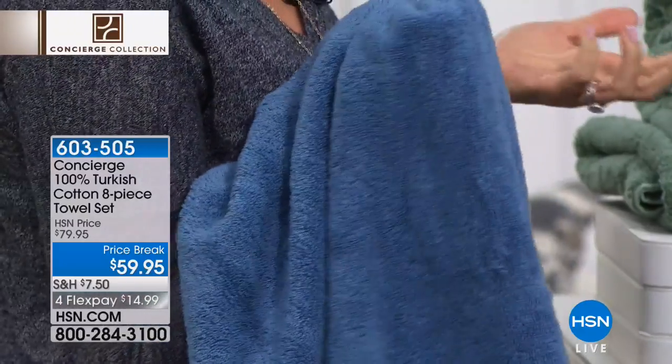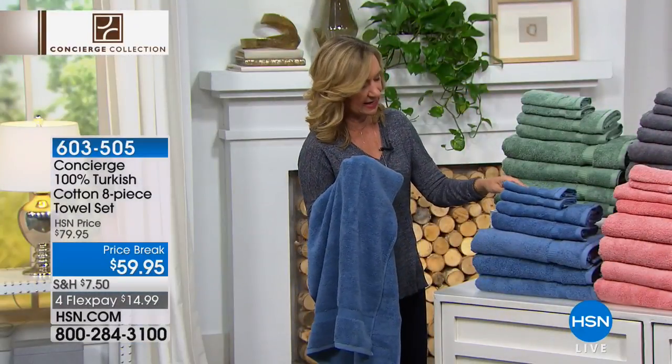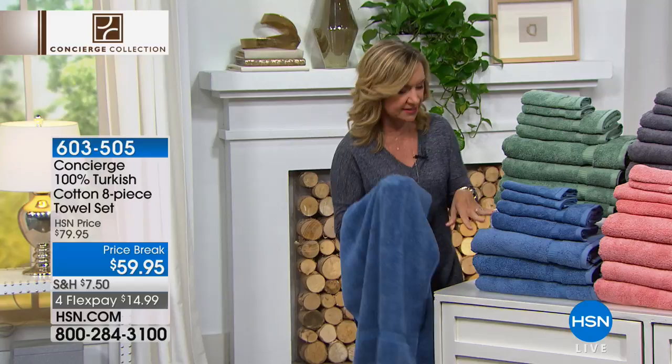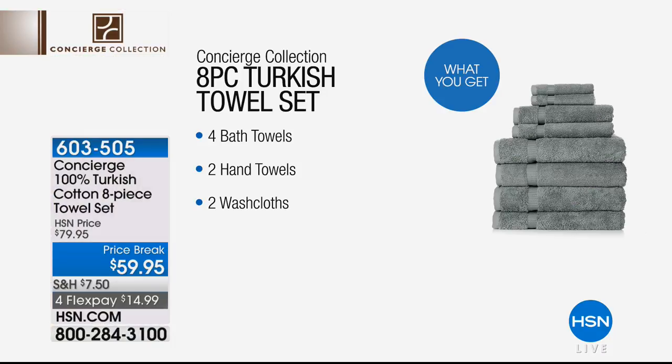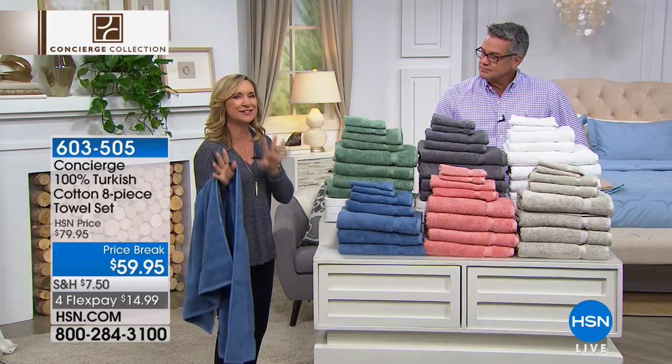This is an eight-piece set, and I love the way we configured it because it's mostly bath towels — those are the most expensive ones. We're giving you four bath towels, two hand towels, two washcloths, 100% Turkish cotton, not just a touch of it. And we sell a lot of towels here, but sometimes there's that hard-to-find color.